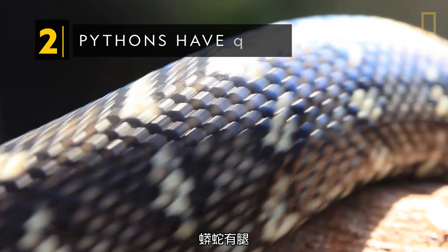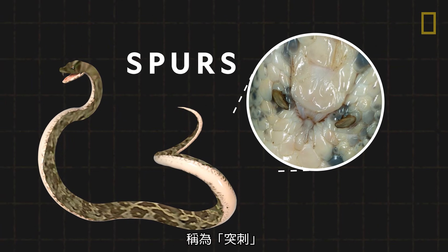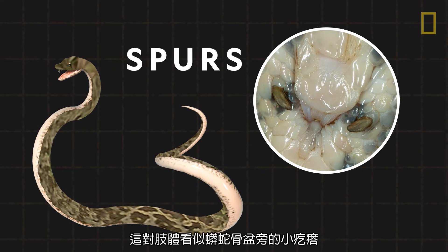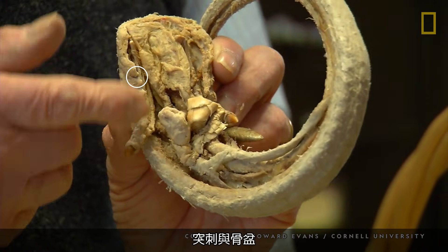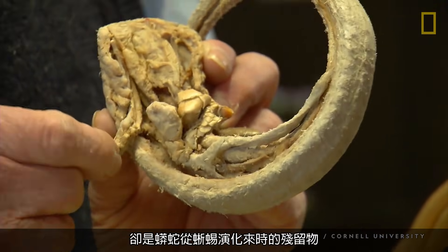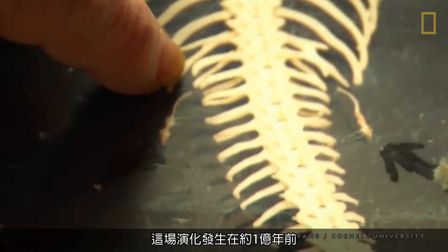Pythons have legs. Called spurs, these two limbs appear as small bumps on the sides of a python's pelvis. While too small for locomotive function, the spurs and pelvis are remnants of python's evolution from lizards.